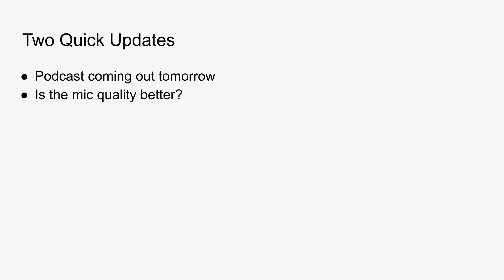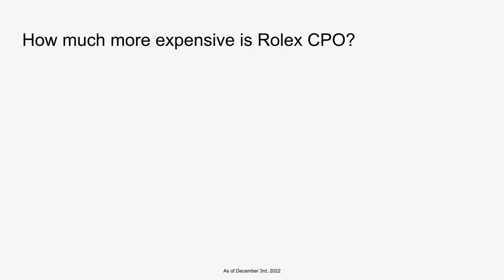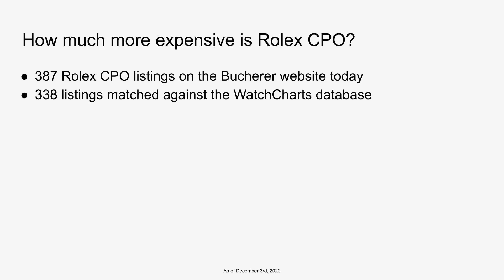In case you've missed it, Rolex a couple of days ago announced a certified pre-owned program where they would offer a two-year manufacturer warranty. They debuted the program in six European countries, operated by Bucherer, known as Tourneau in the United States. The program will be expanded beginning of 2023. And immediately, one of the biggest questions was how would Rolex certified pre-owned pricing compare to other used dealers not certified by Rolex?